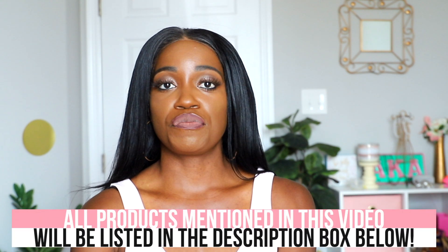Without any further ado, let's get into it! But before I start, make sure you are subscribed and hit that notification bell so that you're notified every time I post. Now, not only did I get things off the clearance rack, but I also found a few beauty products.